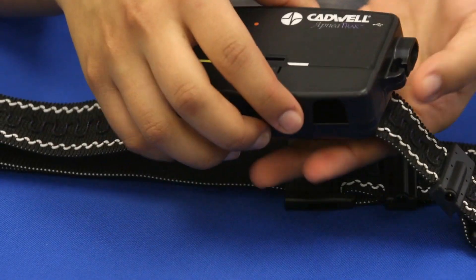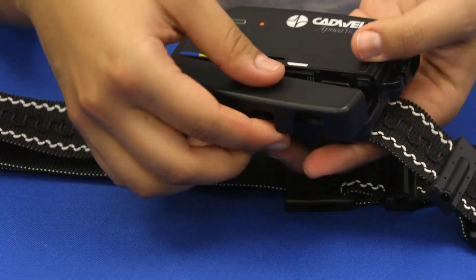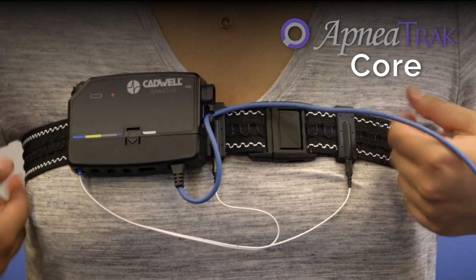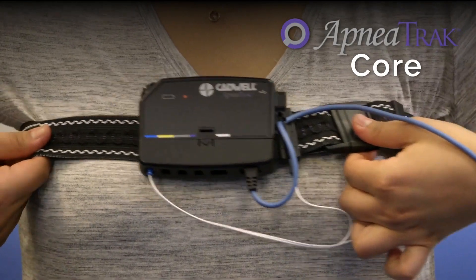ApneaTrac Core is capable of recording all required channels for a type 3 sleep study, including thoracic effort, nasal pressure, snore, pulse rate, and oxygen saturation.